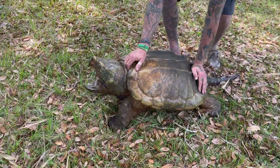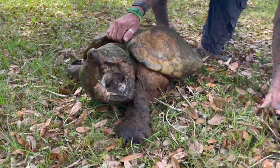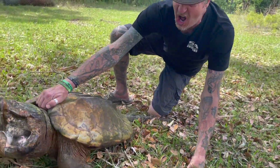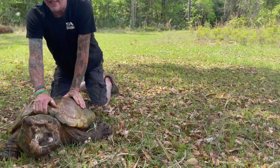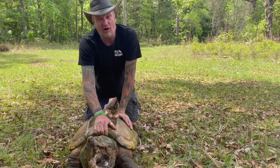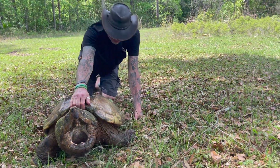Check it out — this is Jaws, our male alligator snapping turtle, and he's about 180 pounds. How cool is that? These guys can get over 250 pounds, so he's got a little bit of growing to do.